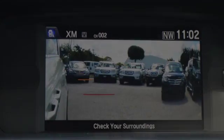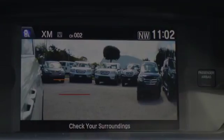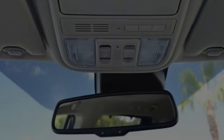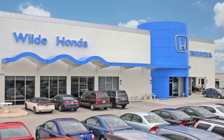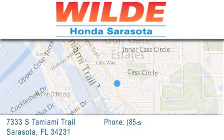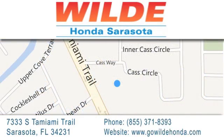We hope you found this video informative. Please contact us today. Wild Honda is located at 7333 South Tamiami Trail in Sarasota. Also shop GoWildHonda.com. It's got to be wild.